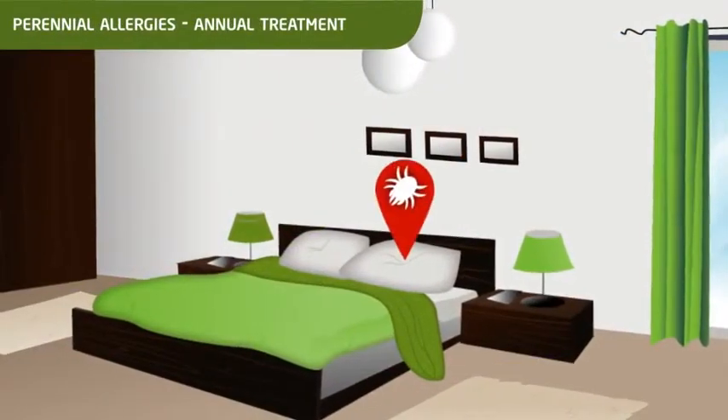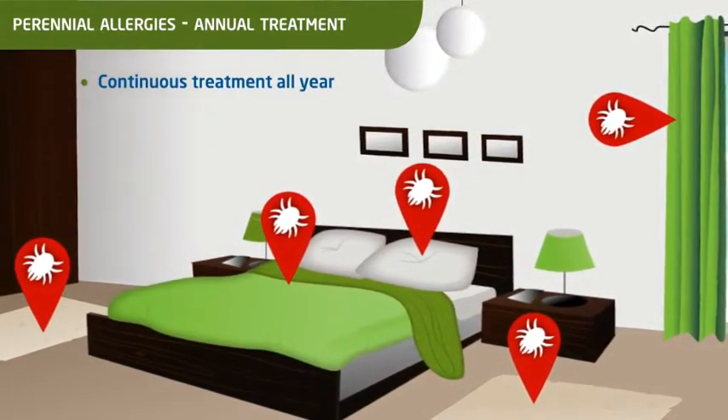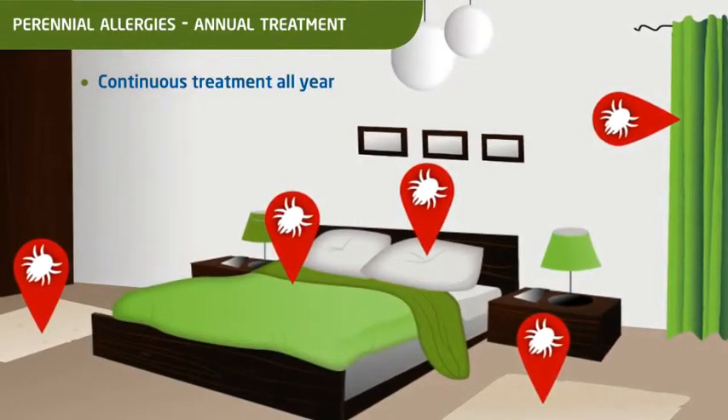In the case of perennial allergies, such as allergies to dust mites or animal hair, the treatment can be started at any time of the year and it is taken continuously.